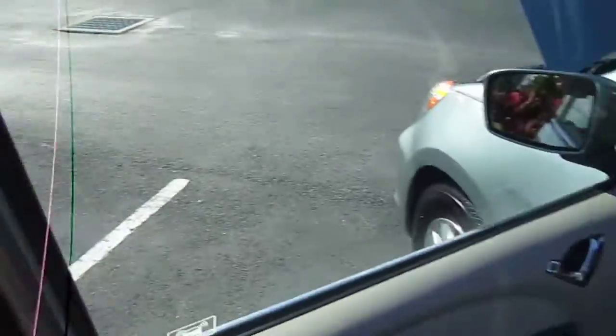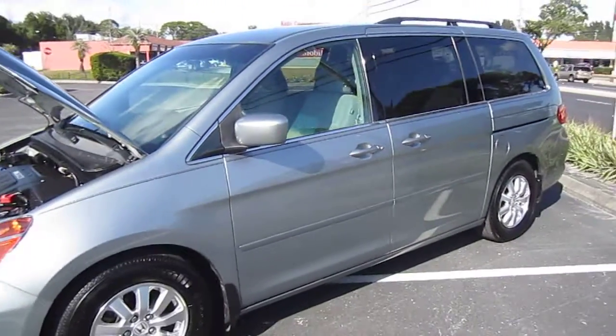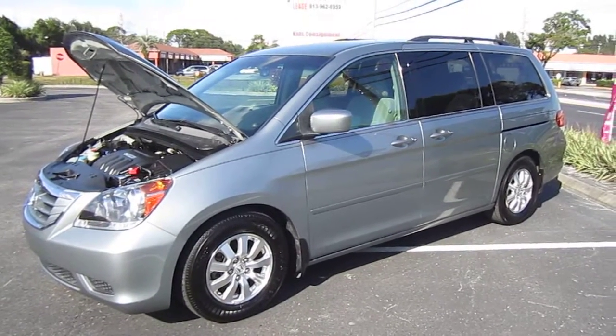You can find this gorgeous 2008 Honda Odyssey EX exclusively at meticulousmotorsinc.com. Please rate and subscribe to our YouTube channel, like or comment on any of our videos because your feedback is much appreciated. Thank you for taking the time to watch this video today, and we will see you next time.